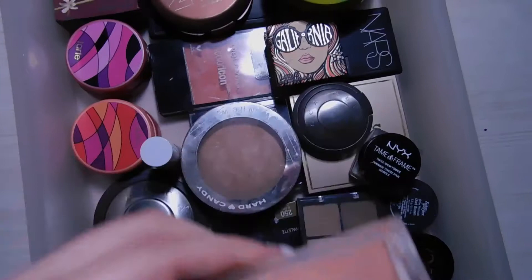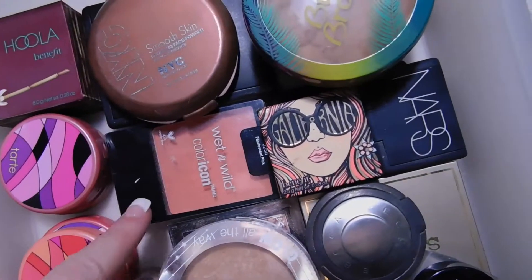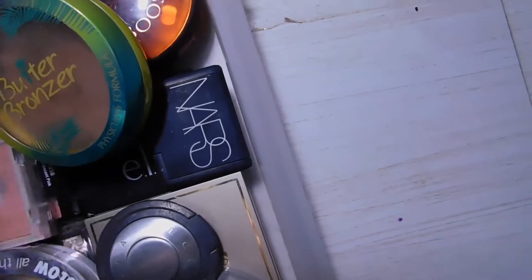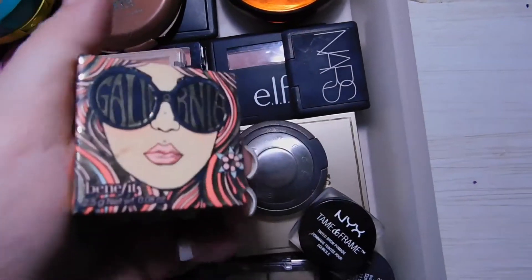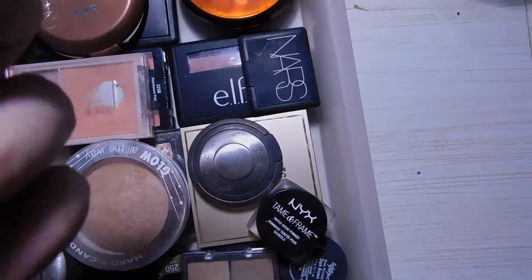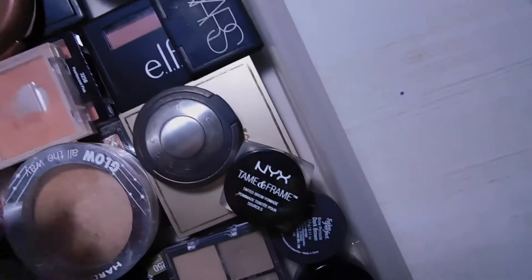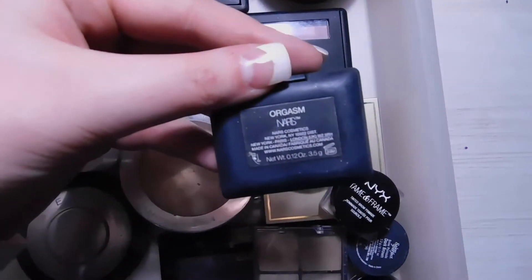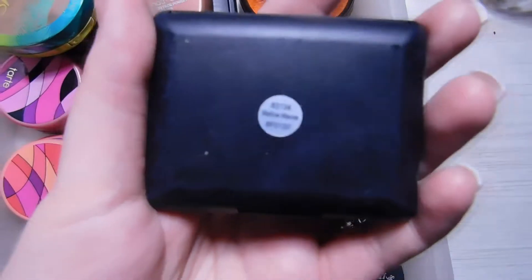The next blush is the Wet n Wild Color Icon Blush in Pearlescent Pink — I'm literally obsessed with coral blushes. I have the Benefit California Blush in the mini size, which I got for traveling — again it's a corally color. And of course the NARS Blush in Orgasm, which is literally everybody's favorite blush.